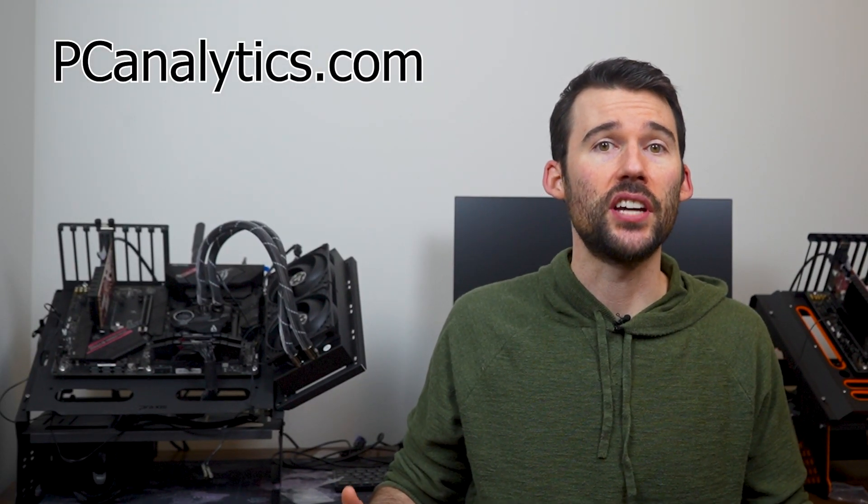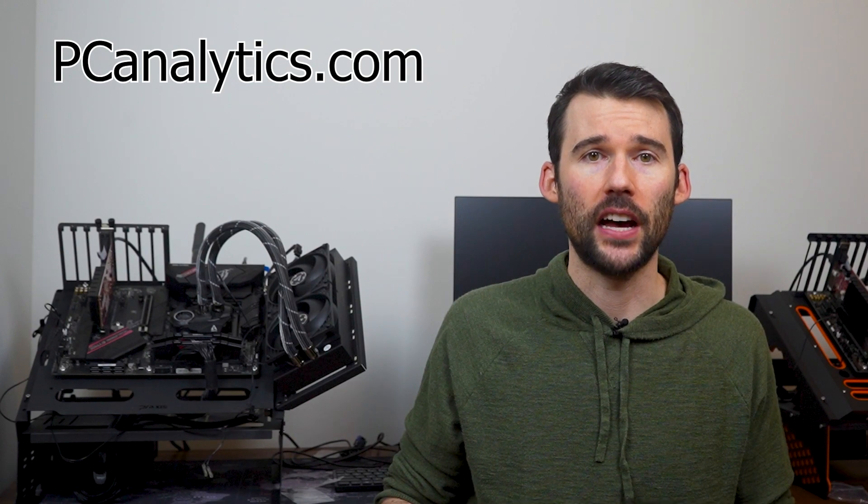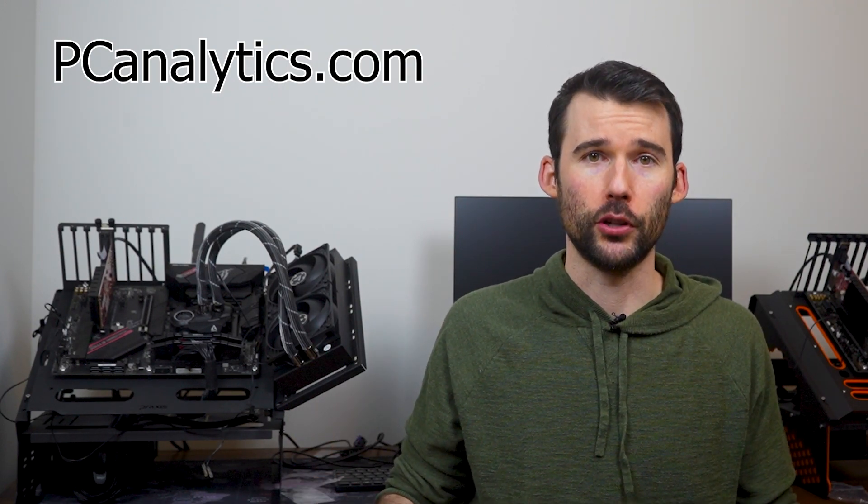And if you're curious on how the Arctic Freezer 34 Esports Duo does against a top budget cooler, the AK620, you should check out this video comparing these two coolers. And if you enjoyed this content and found it valuable, I invite you to support us by giving us a thumbs up or hitting that subscribe button. Your support is appreciated.